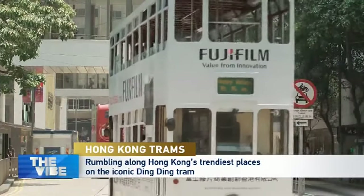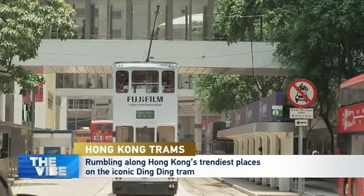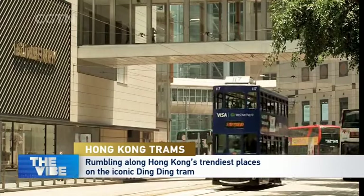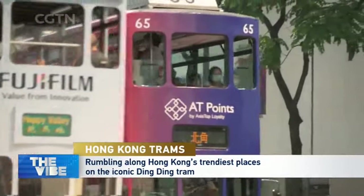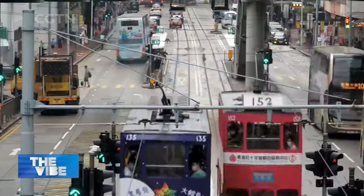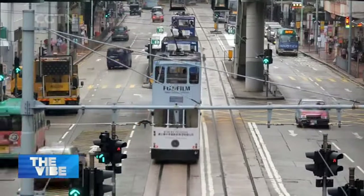It's one of Hong Kong's most iconic sights and sounds — a tram trundling its way across the city. They've been doing this for almost 120 years, but while the rest of Hong Kong has undergone radical modernisation, the tramline has barely changed. To celebrate that, it's time to hop aboard and visit some other places that haven't changed much either.